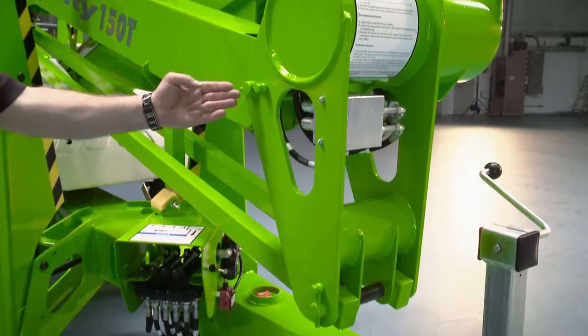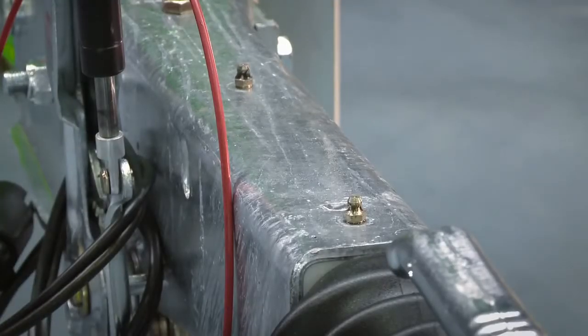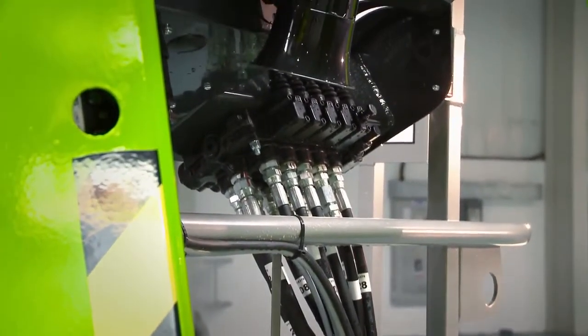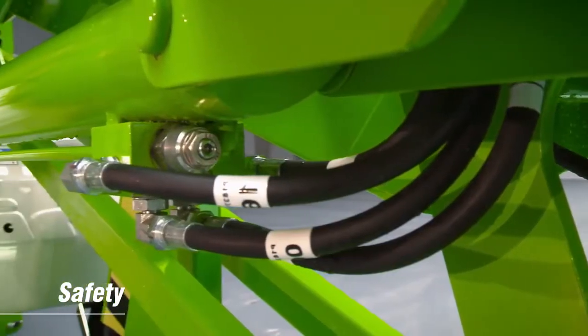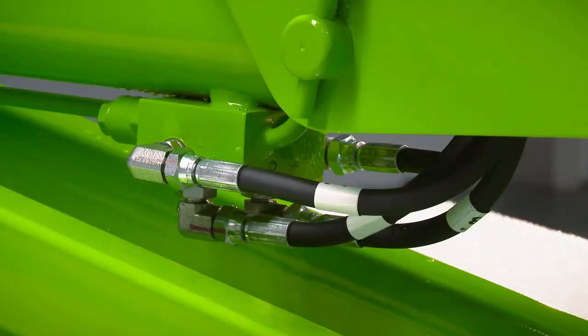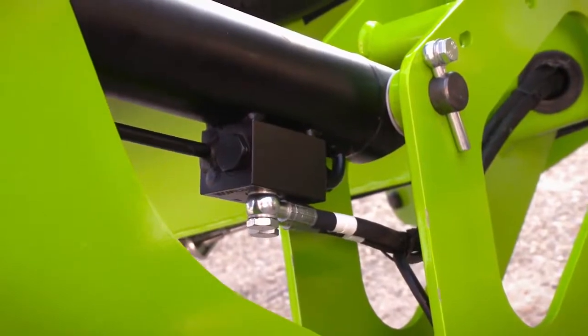With maintenance free pins and bushes, durable hydraulic hoses and only a few easy to access grease points to service, maintaining the Nifty 150T is quick and simple. Every NiftyLift incorporates checked valves on all hydraulic rams to ensure that in the unlikely event of a hose failure, the machine will remain safely in position until the operator activates the controls.